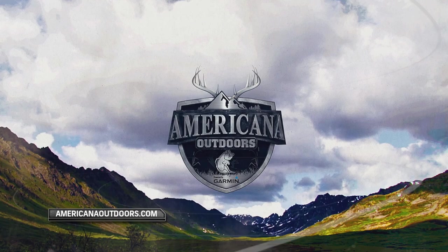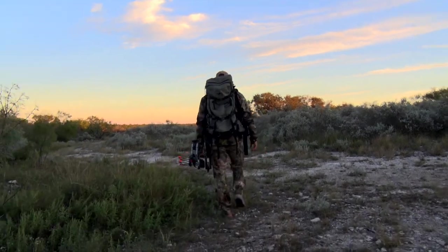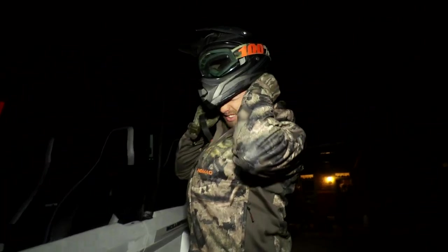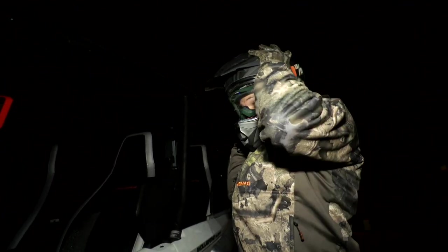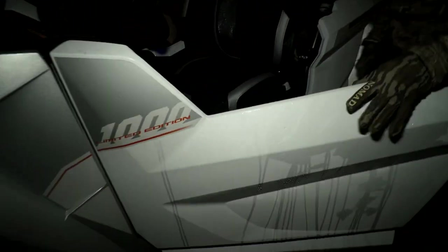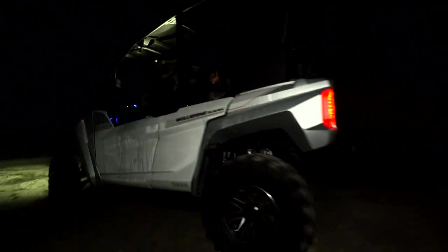Welcome back to Americana Outdoors presented by Garmin. We are down here in Southwest Texas. This is actually my first deer hunt ever down here and my first real chance at an archery buck — I've never killed any big game animals with a bow yet. It's the morning of Brandon's hunt and we can feel the excitement in the air. We did catch word that we're going to a pretty infamous place called the Killing Tree, so obviously it's got a history. I'm excited about it — this is my first time hunting down in Texas and I'm looking forward to it. You never know what's going to walk out, but we're in a really cool place.